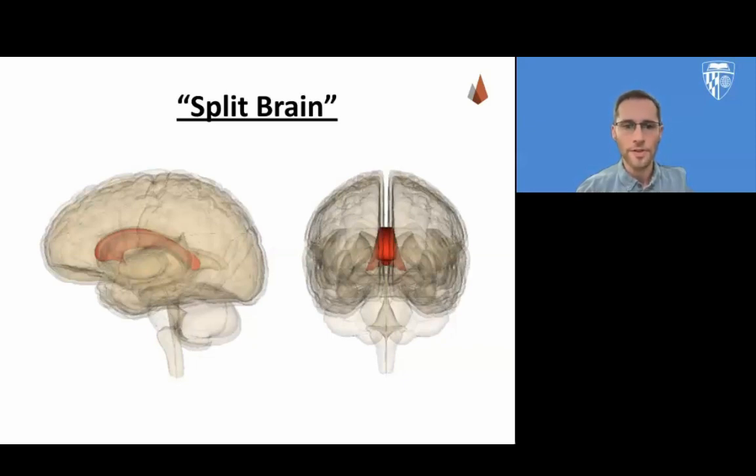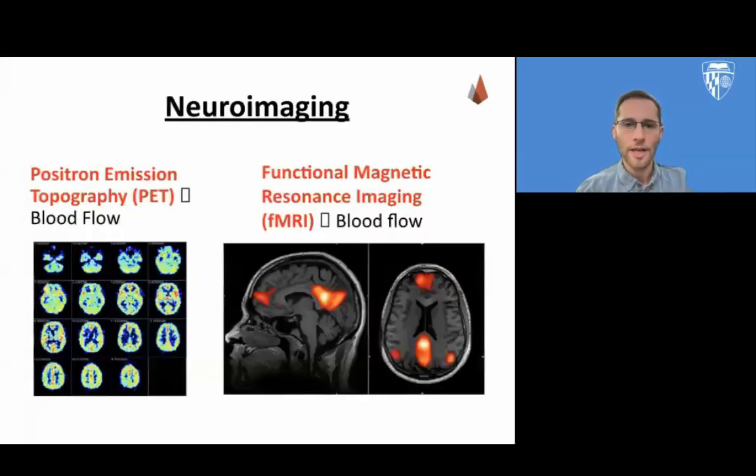For instance, for a split-brain patient at the grocery store, one hand might put something into their cart while the other hand lifts it out of the cart and puts it back on the shelf. In this module, I will have a brief video showing the experiences of a split-brain patient, so you can pause this video and go watch it on Canvas. Neuroimaging techniques are the primary ways in which we understand brain function and structure.